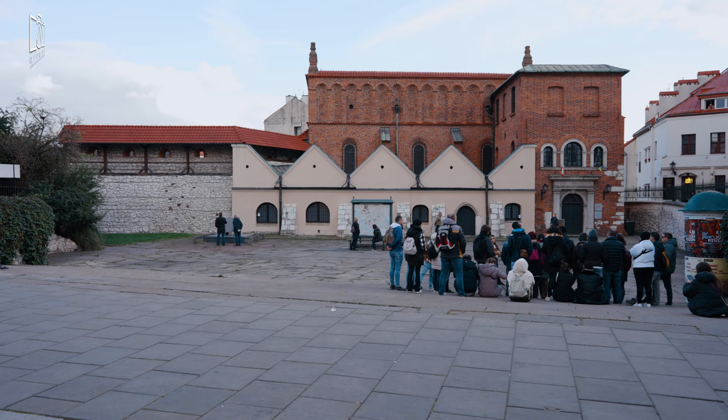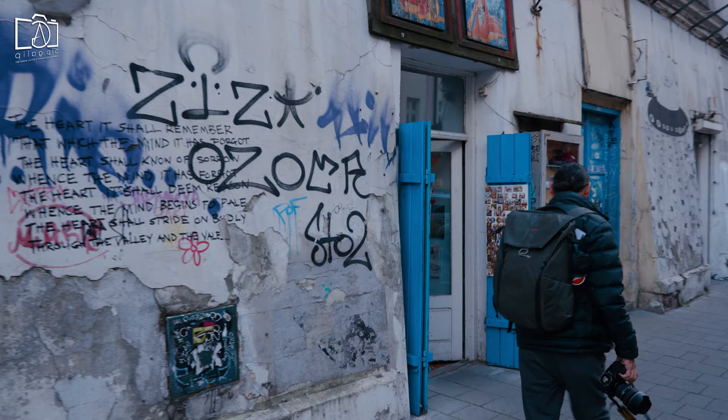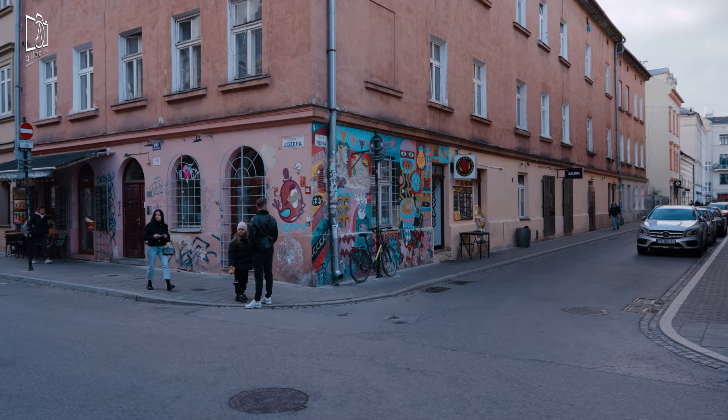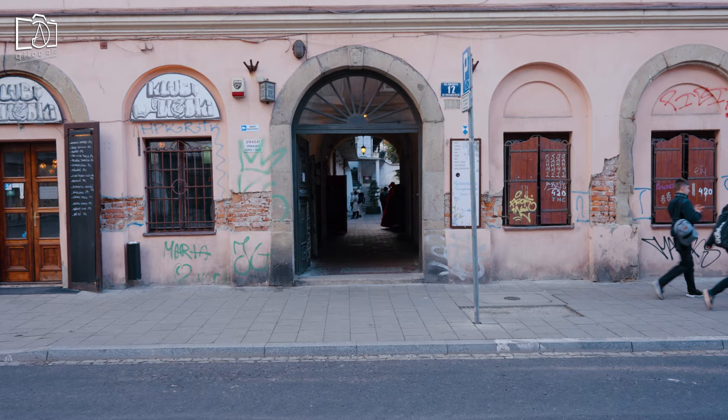The Old Synagogue, another important Jewish landmark, now serves as a Jewish museum. It's a place where history comes alive, showcasing the traditions and history of Kraków's Jewish community. Josefa Street is known for its charming boutiques and art galleries — it's a delightful street for a leisurely stroll, offering a mix of history, art, and shopping.